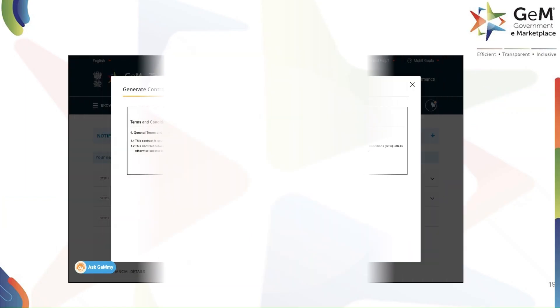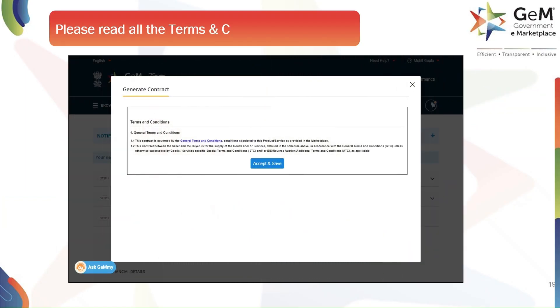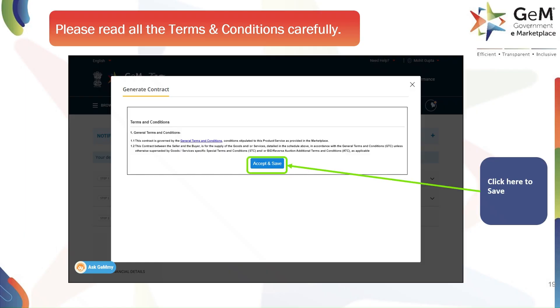Before finalizing, you must read all the terms and conditions carefully. This is a very important step. After reading and understanding the terms, click on Accept and Save.